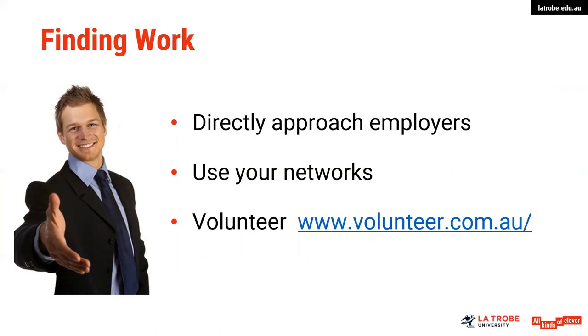In finding work, a few other strategies. Directly approach employers — that can be particularly good if you want to target your local area. Have your resume together, maybe do a drop-in to some local businesses, and pick times when they're not likely to be too busy so they have time to talk to you. The hidden job market — where jobs are not always advertised — is a particularly valuable way to find part-time work. Not all positions will be advertised; sometimes up to 60 to 80% of jobs in Australia are actually secured through this hidden job market.